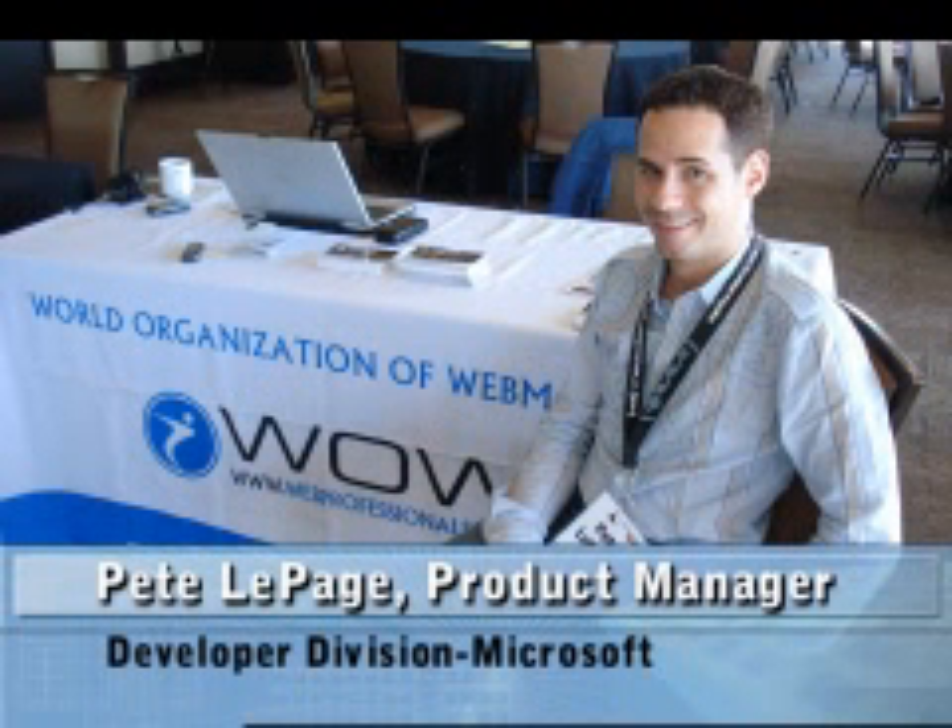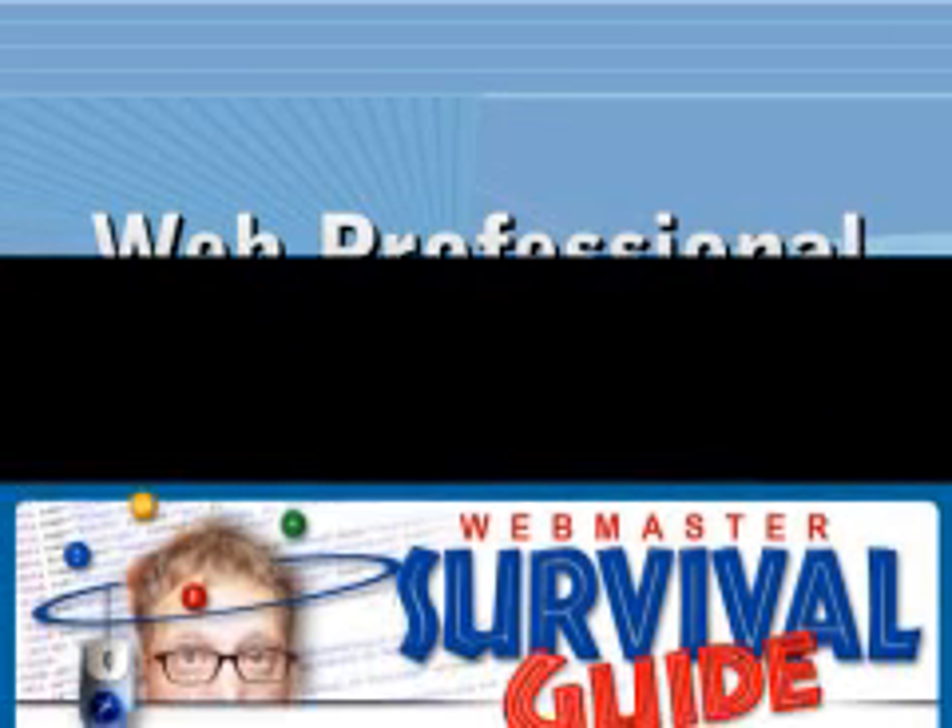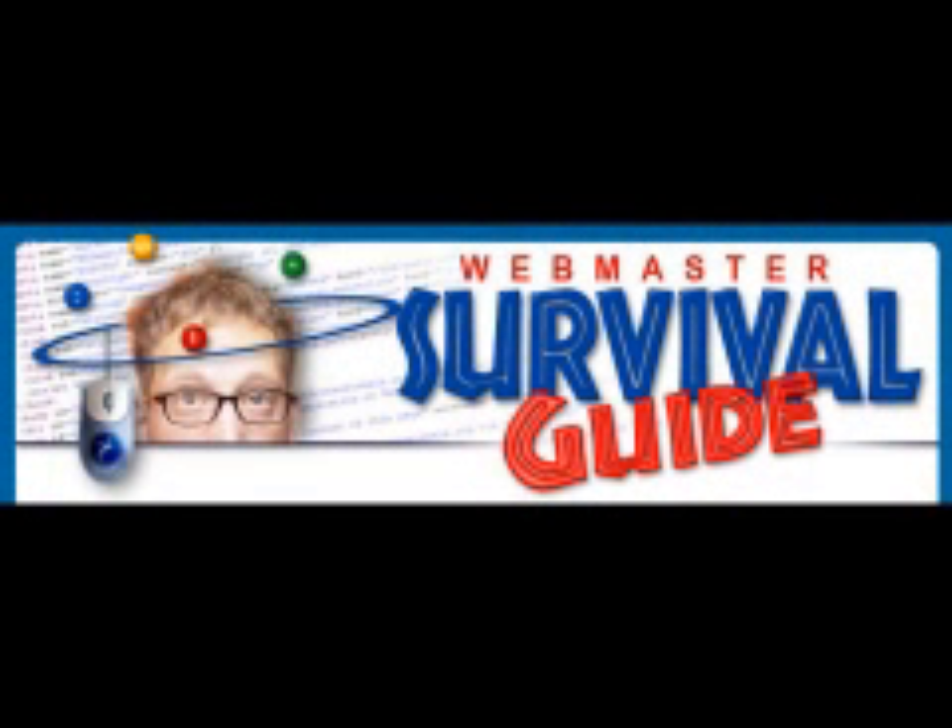Very important, web professionals — listen up. Thanks for your time today, Pete. Today's Minute is sponsored by the Webmaster Survival Guide. When you need professional resources, be sure to check out webmastersurvivalguide.com. There's something there for all skill levels and disciplines. Be sure to ask about advertising opportunities with this PR6 website from the World Organization of Webmasters.